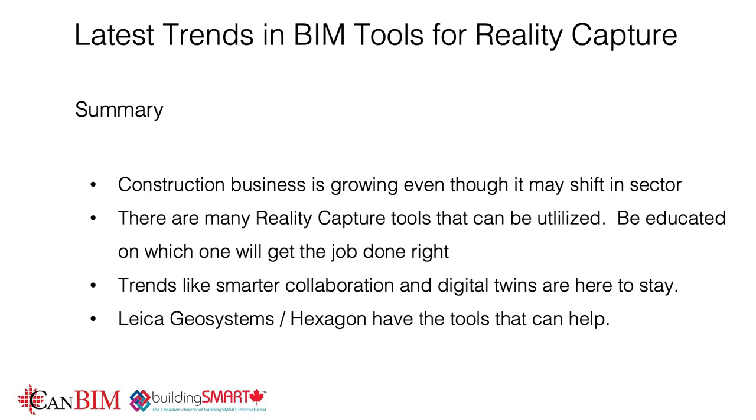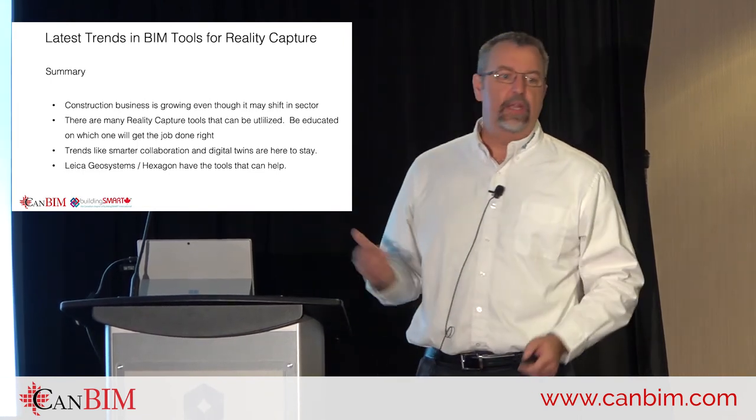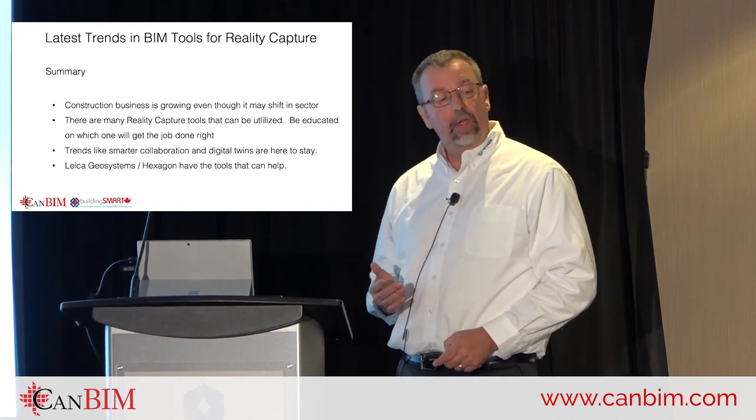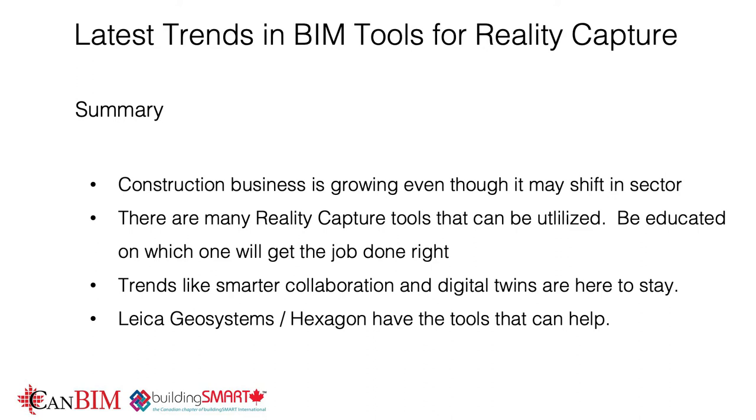In summary: the good news is construction is growing. The challenge is we have to adapt — be aligned with enough technology and trends to sidestep from side to side and not get caught in the Blockbuster situation. The trends are smart collaboration and leveraging all available tools, and of course Leica Geosystems and Hexagon are here to help with all of those tools.